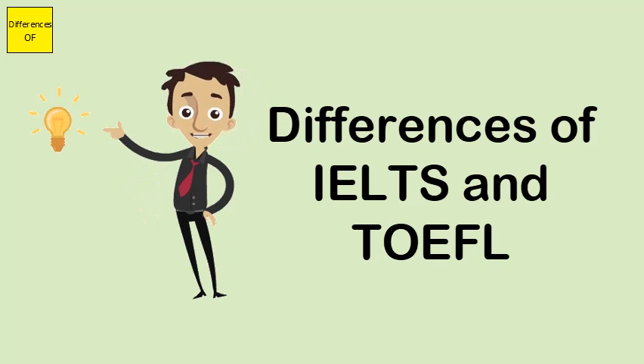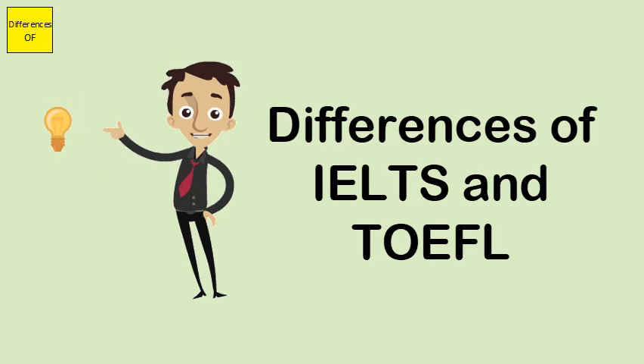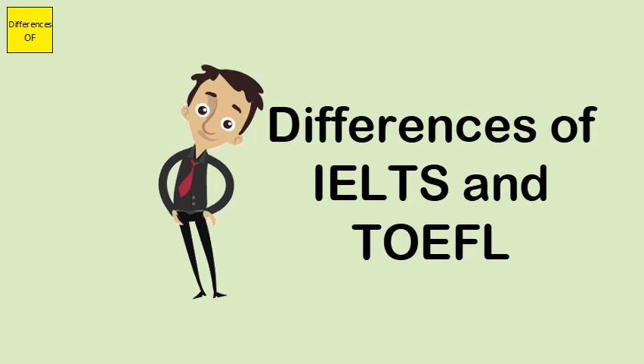IELTS format can change from time to time, while TOEFL tests are conducted in the same format. In IELTS, the score is based on individual criteria, whereas in TOEFL it is based on overall performance.